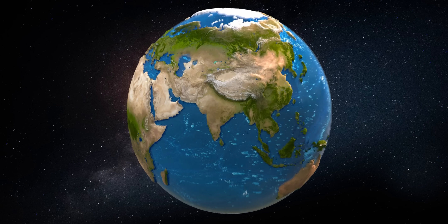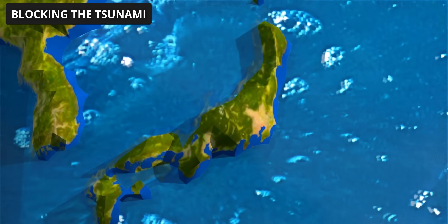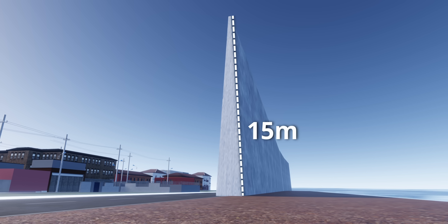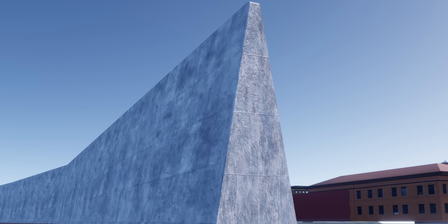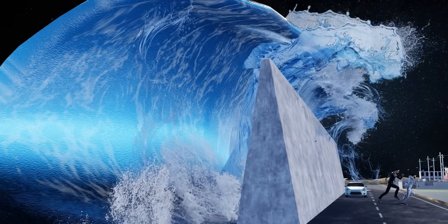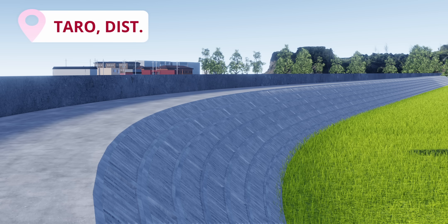Here comes the big question — is it possible to prevent tsunamis? Japan thinks so. After the devastating earthquake and tsunami of 2011, Japan decided to build a seawall 400 kilometers long with a maximum height of 15 meters to reduce tsunami impact. Before 2011, the height of this wall varied from 5 to 10 meters, and the tsunami, which had a height of 15 meters, easily overwhelmed it. The 2011 tsunami also destroyed many seawalls along Japan's northeastern coast, including the famous double seawalls in the Taro district.